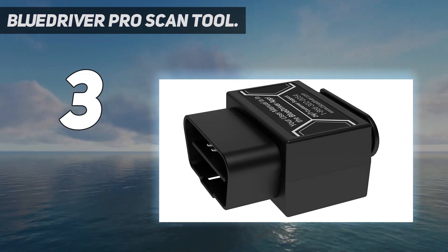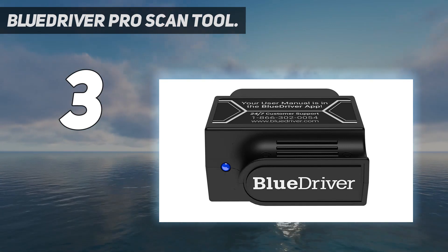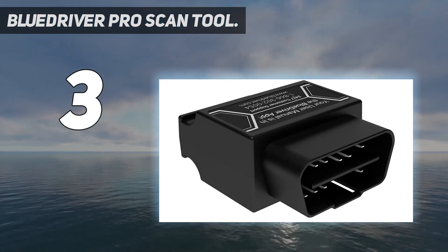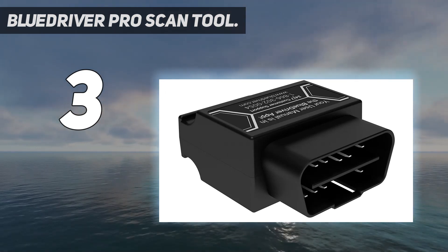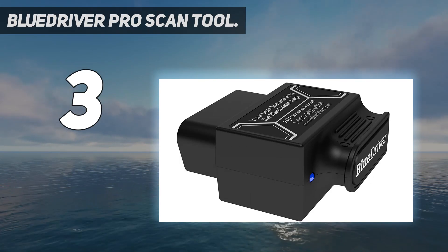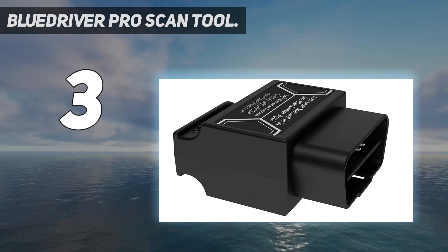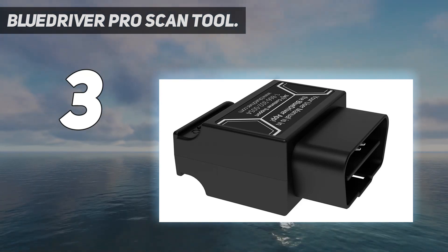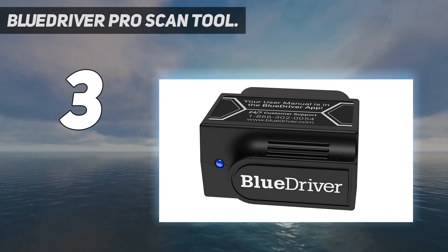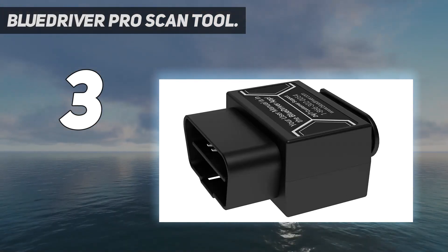The BlueDriver mobile app is user-friendly and well laid out, displaying data in automotive-style gauges and letting you export data to a spreadsheet. With an up-to-date modern scan tool, you can scan deeper to read, understand, and clear more codes — accessing information normally only available to professional mechanics on their most expensive scan tools. Get unlimited vehicle-specific repair reports generated from a database of millions of fixes verified by professional automotive technicians.